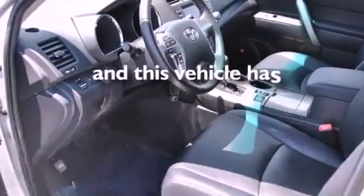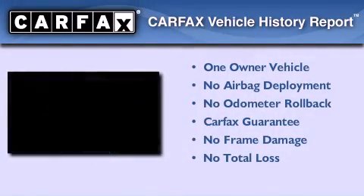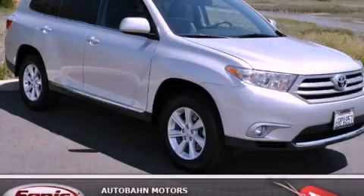This vehicle has fewer than 20,000 miles on the odometer. This crossover has had only one owner, and it qualifies for the Carfax buy-back guarantee. Call or visit us right now and arrange your test drive today.